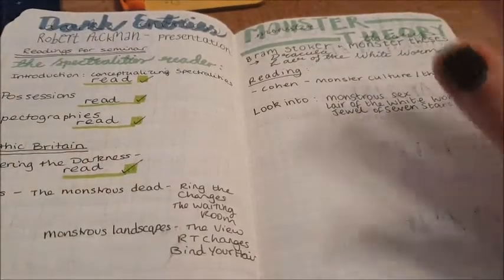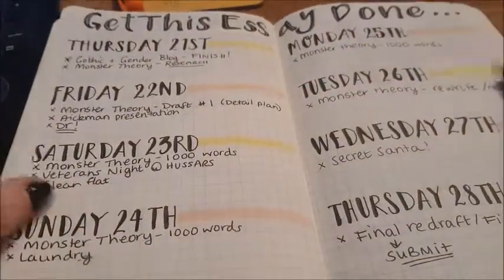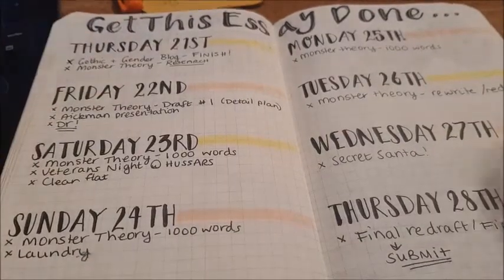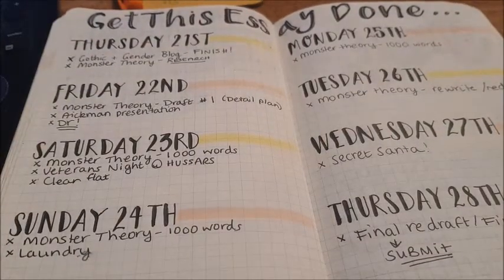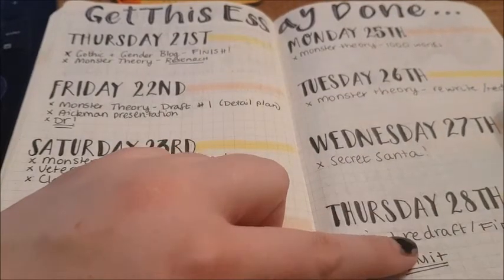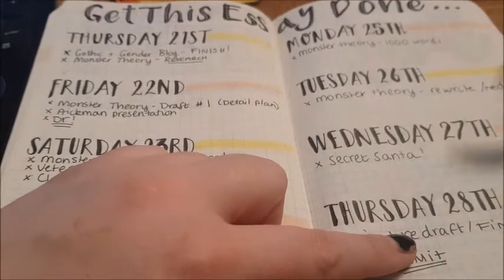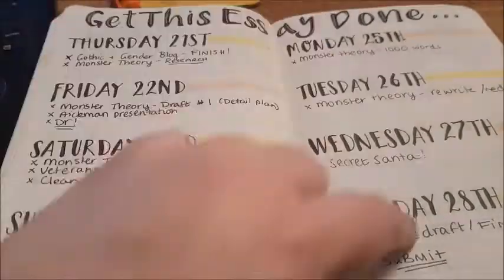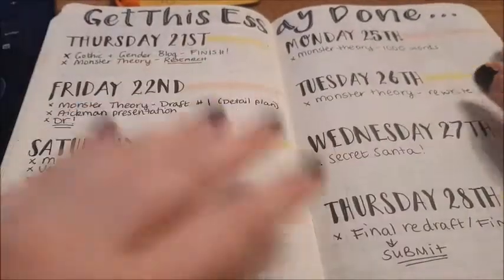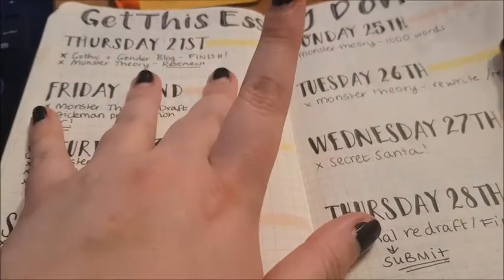I was also tracking my monster theory essay, which I got the highest grade I've got so far in my course for — not out of everyone, but my personal highest grade. And then this was a sort of Thursday-to-Thursday weekly spread just for essay stuff — the day before it was due on Friday. This actually really worked, so I'll probably do it again when it's time for my dissertation deadline.